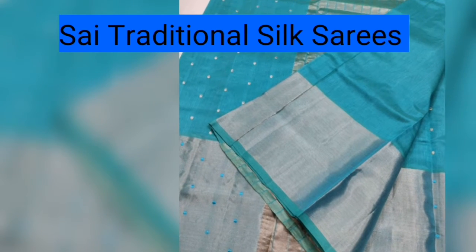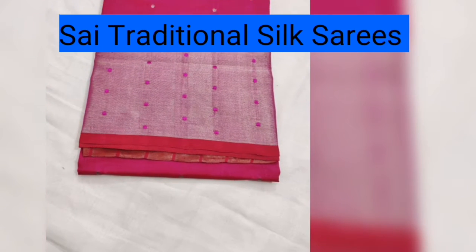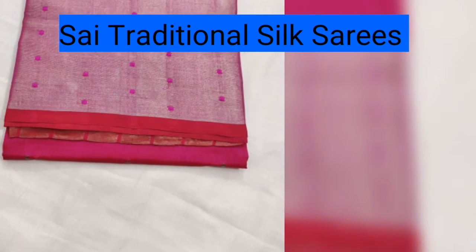This is the cotton silk sari. It is made with 70% silk plus 30% cotton mixing in the sari.